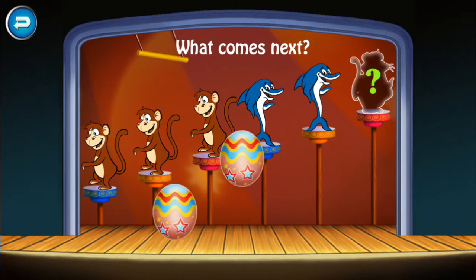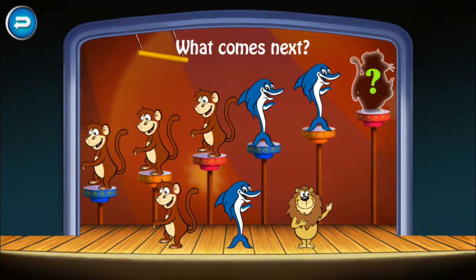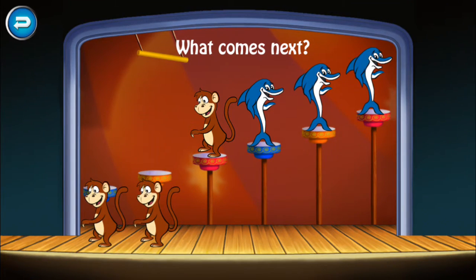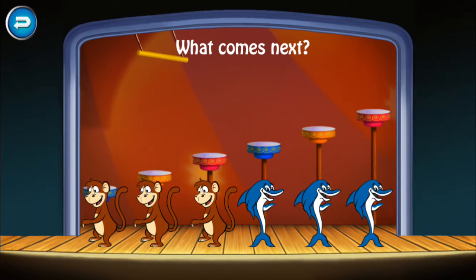What comes next? Monkey, monkey, monkey, dolphin, dolphin, dolphin. Amazing!